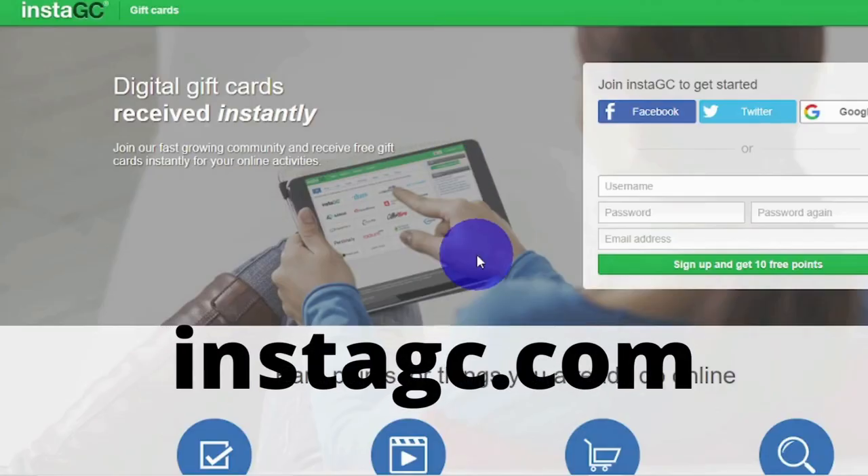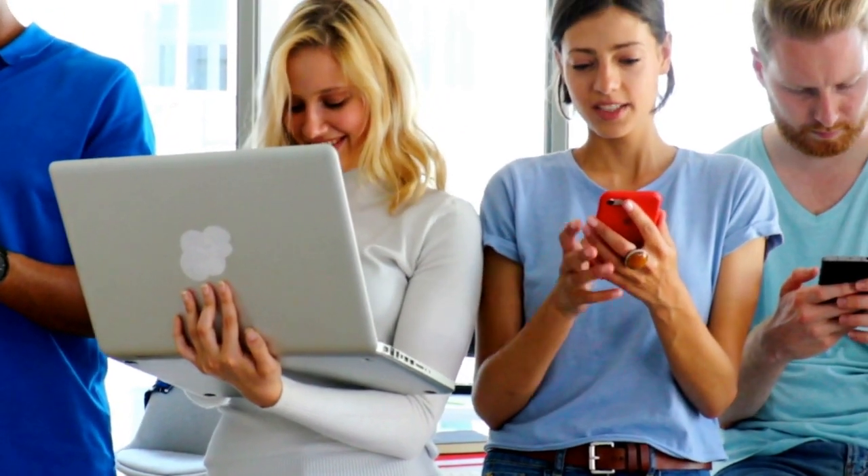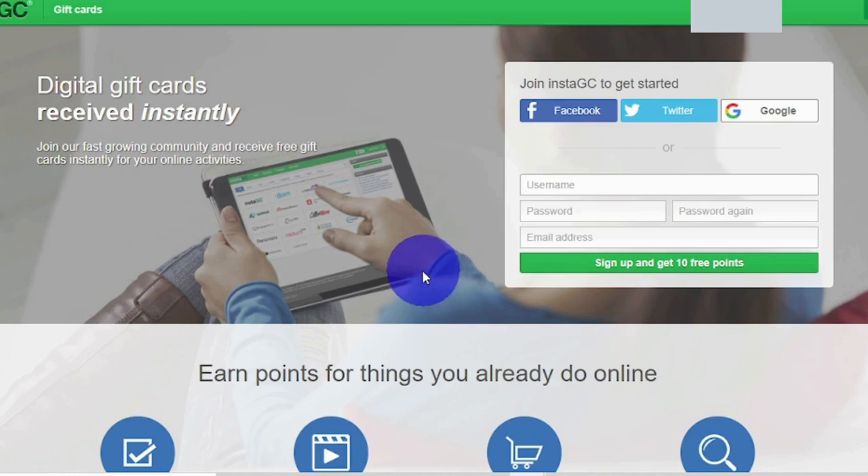I want you to go to a website called instagc.com, where you can download it on your phone and start earning money in as little as 1, 2, and 3. Because this app is widely available on both mobile device softwares, you can download it on whatever phone you have, regardless of whether it runs on iOS or Android, because it will operate flawlessly in any case.